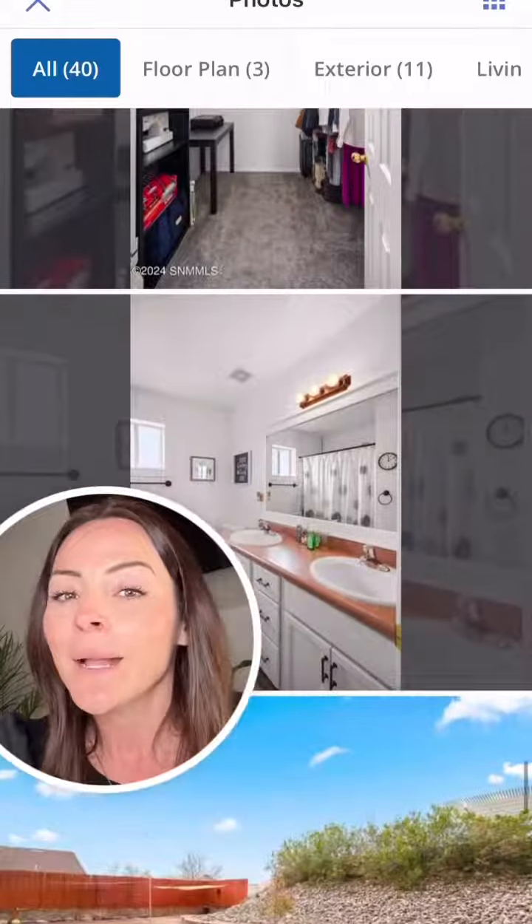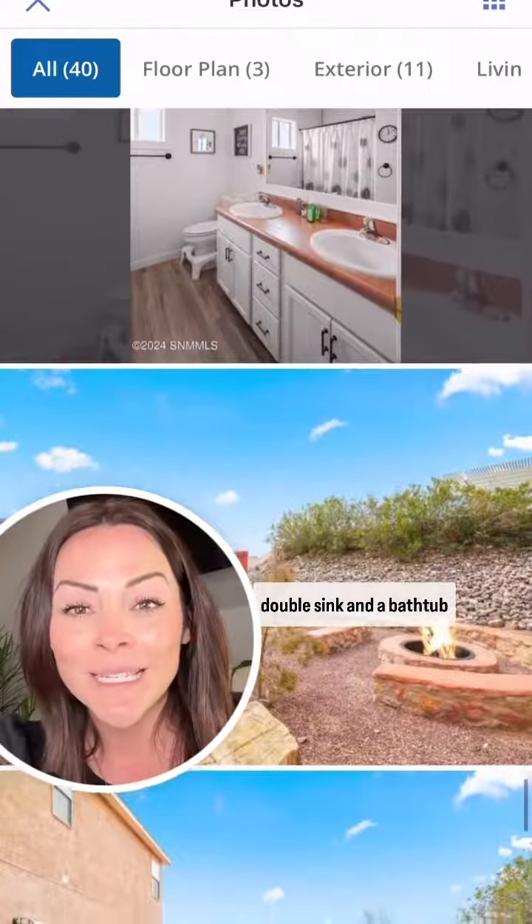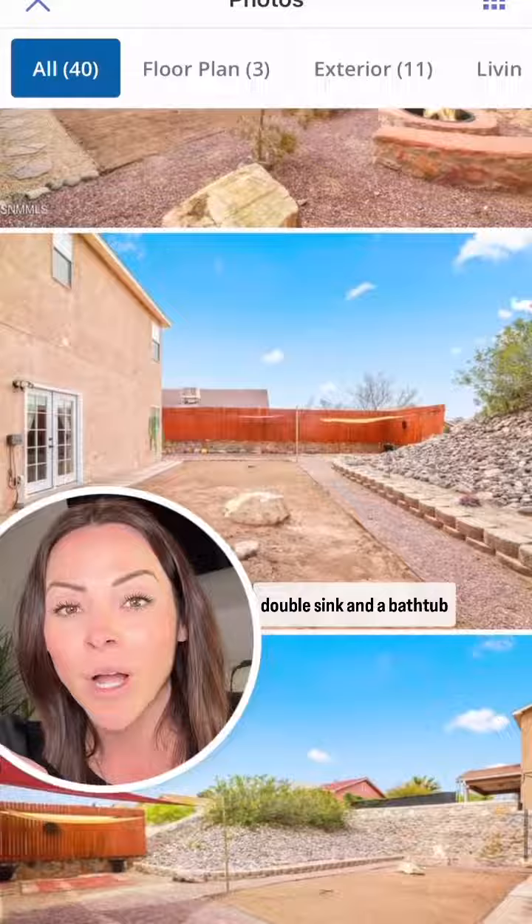Here is the owner's suite — it's roughly 14 by 14 and so large. There's the walk-in closet, and the bathroom has a double sink and a bathtub combo.